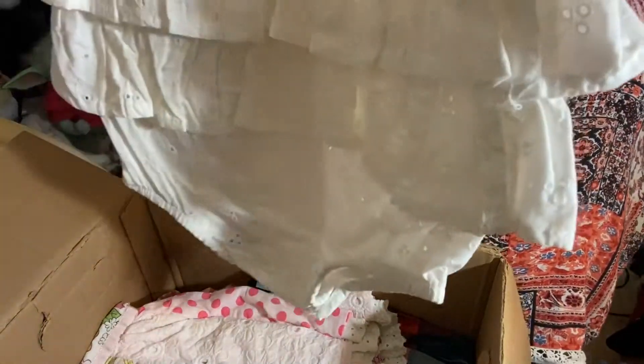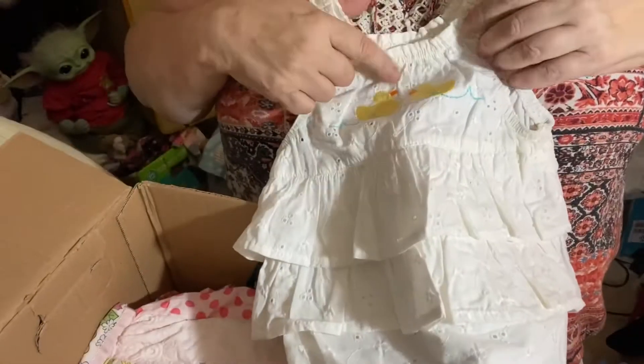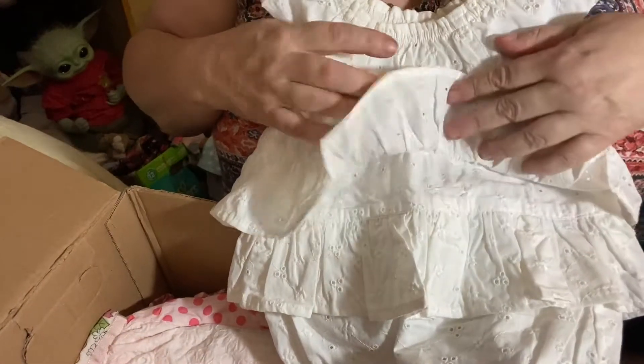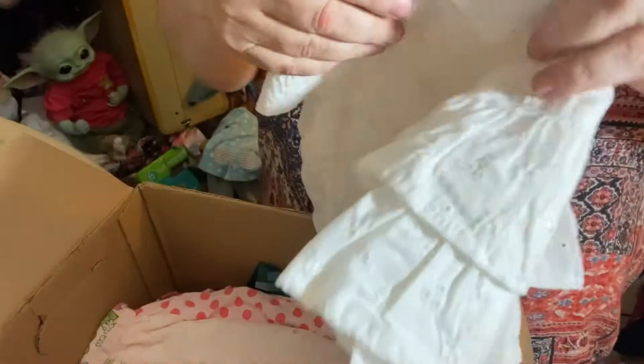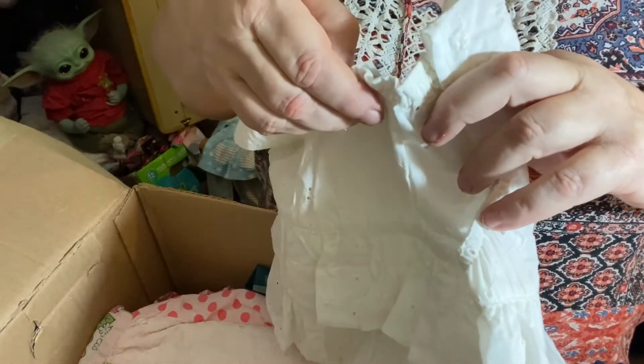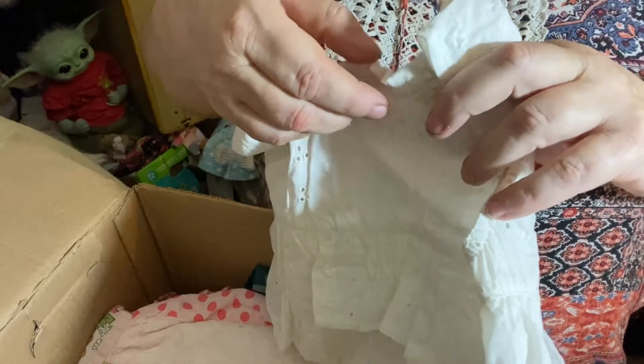Oh, and another one — this is vintage! Look at that. It's got little duckies on it, little baby chicks, and eyelet. Oh, that's so pretty! Baby Bell, made in India. That's so cute.